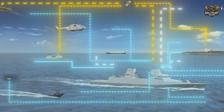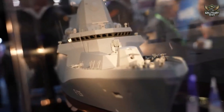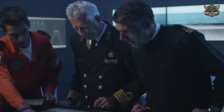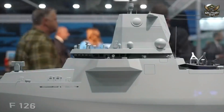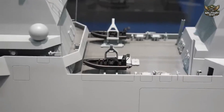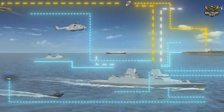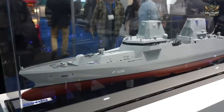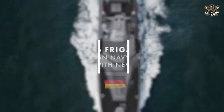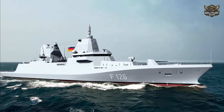After a competitive tender process that lasted several years, Damen Naval and the Federal Office of Equipment, Information Technology, and Service Support of the German Bundeswehr finally signed a contract to design and build four MKS-180 multipurpose combat ships for the German Navy. These ships were later reclassified as the 126-class frigate F-126 in the same year.